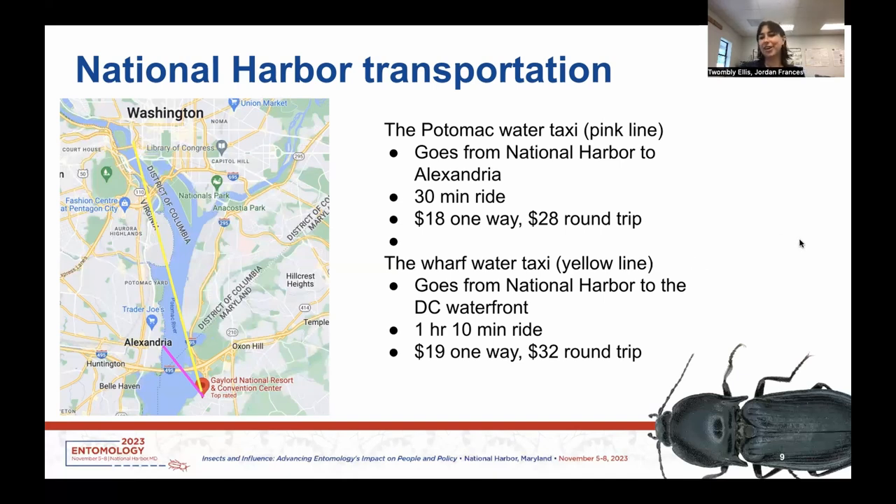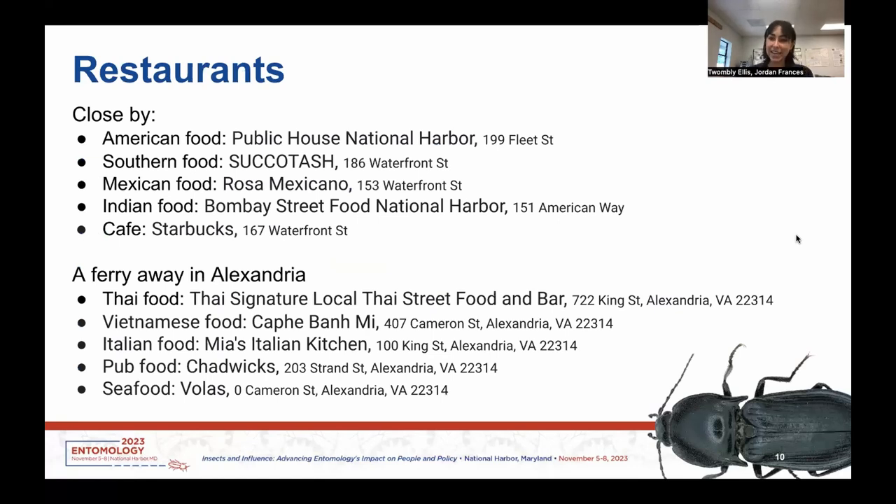In terms of where you might want to eat in National Harbor, there is some food close by that you can easily walk to. Those are listed at the top of this page and are all within walking distance of the conference center itself. Because National Harbor is not a huge downtown area, I also included some things that are just a ferry ride away in Alexandria — these are right off the ferry stop so you can easily walk to them.